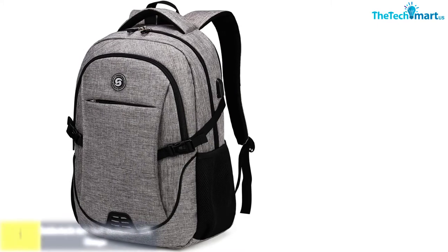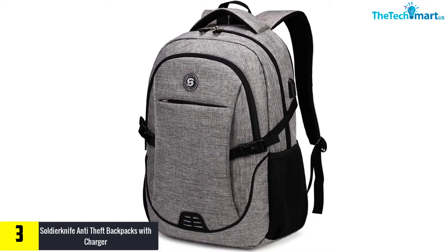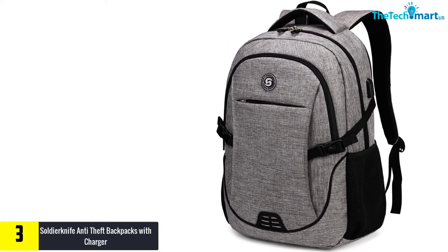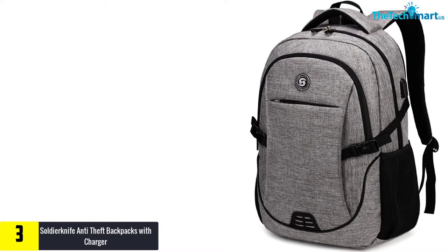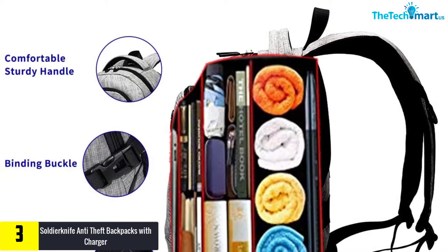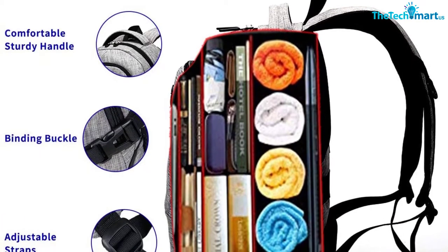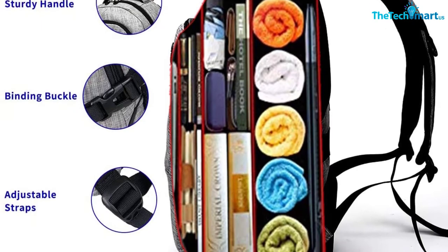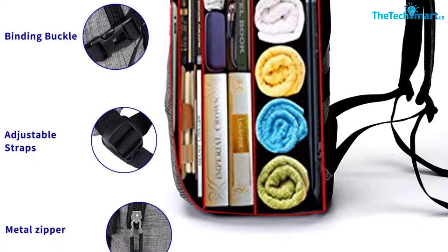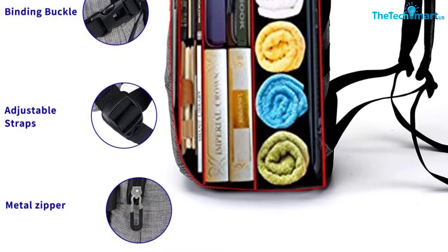At number three we have the Soldier Knife Anti-Theft Backpack with charger. This is a specially designed backpack to fit all of your essentials while traveling or just on a day-to-day basis. The bag comes with three special compartments: one is the laptop compartment designed to hold your laptop with straps so it would not slide during your walks; another is the packing unit where you could put all of your necessities like clothes for longer day trips; and finally the third compartment is in the front.